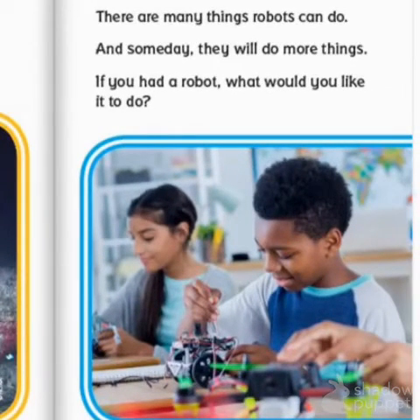There are many things robots can do, and someday they will do more things. If you had a robot, what would you like it to do? The end.